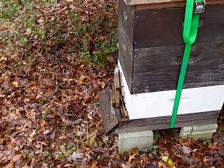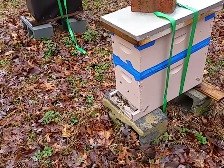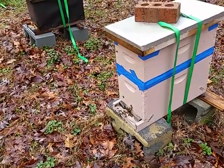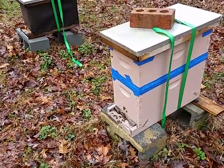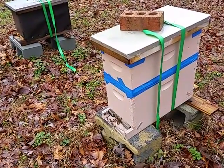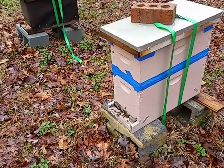This is hive number one, this is hive number two — one of the overwintered nukes that I made up in July. I wanted to overwinter some nukes this year. These are boxes with five frames in them: a five-frame deep on the bottom and a five-frame medium on the top.